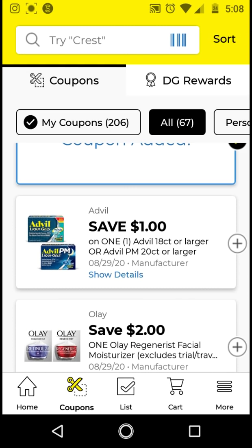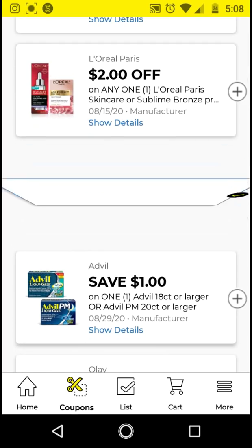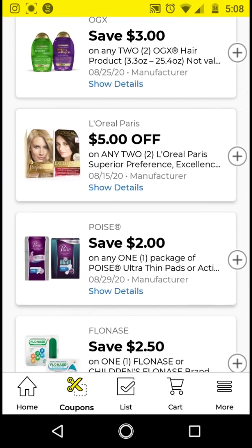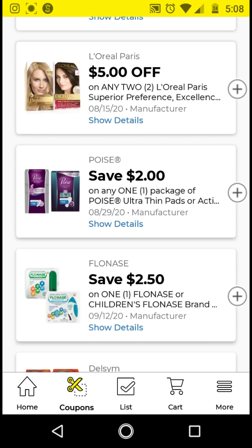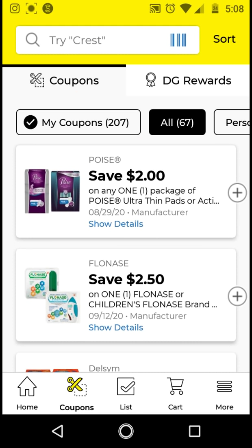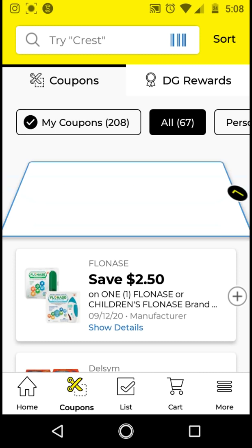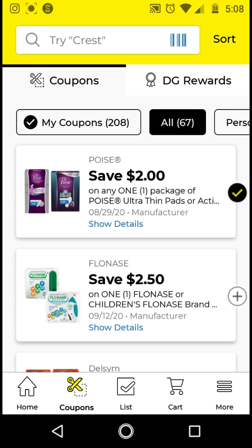I will be clipping the Finish just to have it on my account. I do have the Poise, so I have to see what this works on — I'll go ahead and clip it. I did not get the DG exclusive coupon that some people got. I think it made one of those Poise pads free with overage, but I did not get that — it is for select accounts.